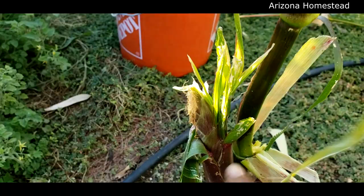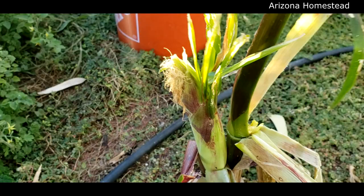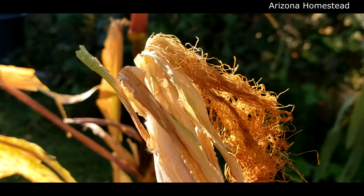Do you see all this sprouting out of the corn? I mean, seriously. That's actually coming from the kernels. So that's really bizarre. Even though the silk is dry, it might have been too much for it.